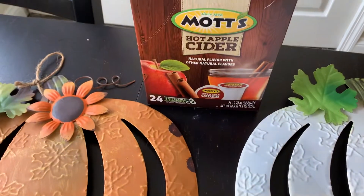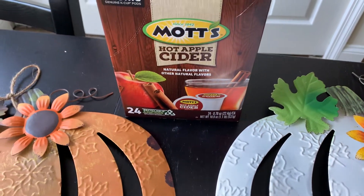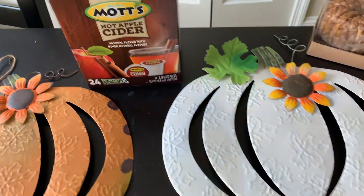From Kohl's, I did get these Mott's hot apple cider cake cups. I just absolutely love the way it tastes.